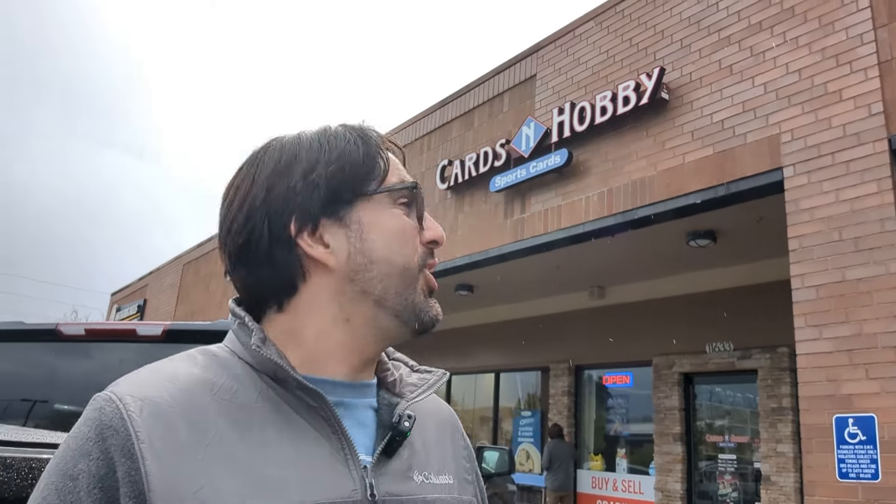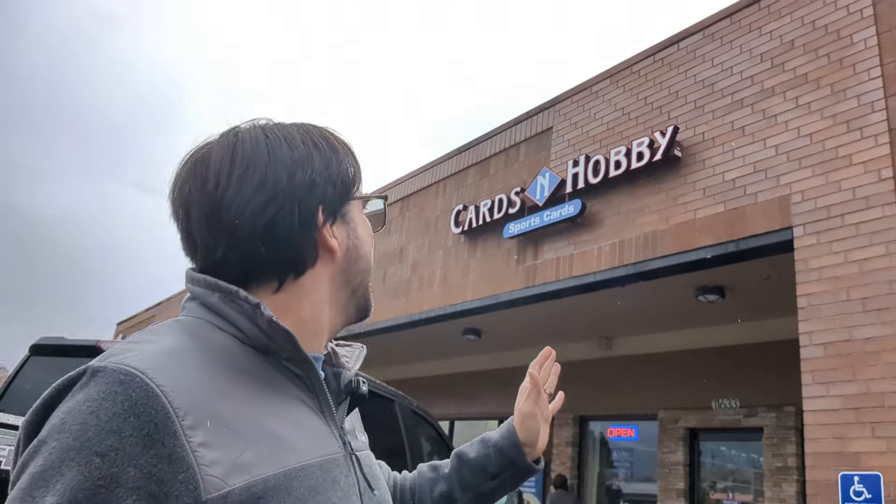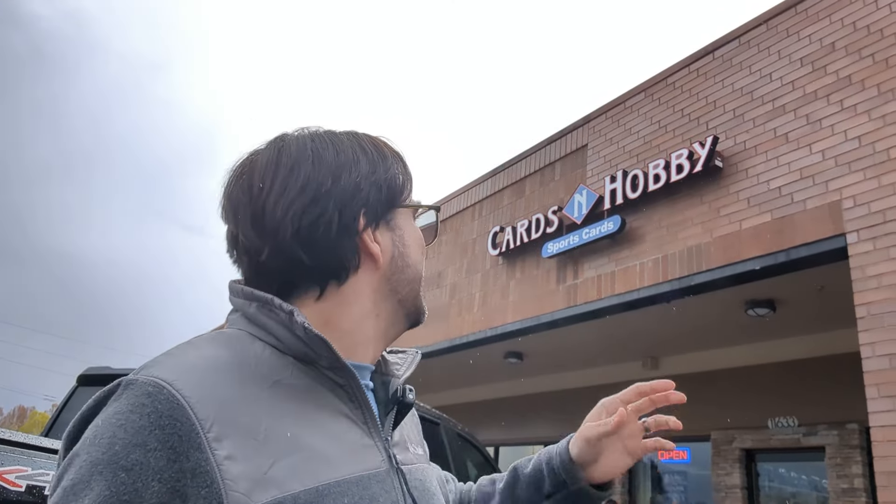We are back and we're here at our second store. This place is called, as you can see behind us, Cards & Hobby - not 'and,' Cards ampersand Hobby. Make sure you get that right when you look it up. They have sports cards, but they have other stuff too - it's a pretty cool setup. Really nice store, nice people inside. Let's head on inside.